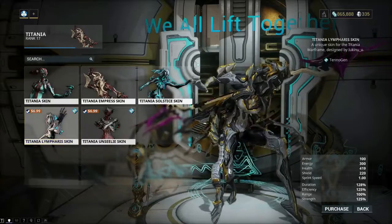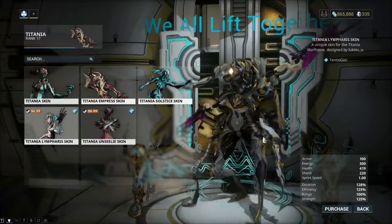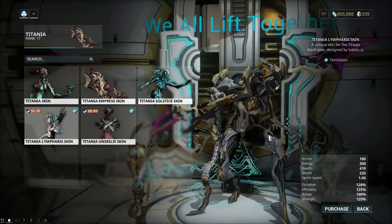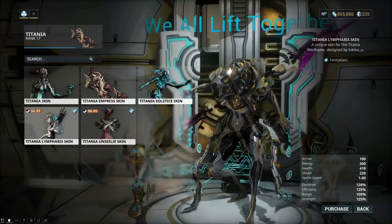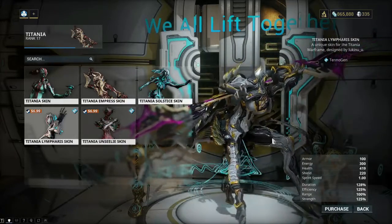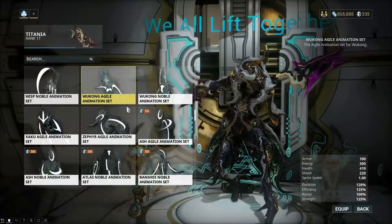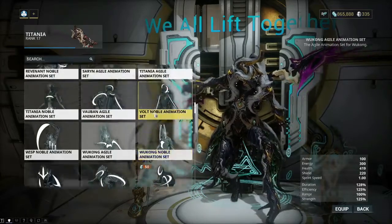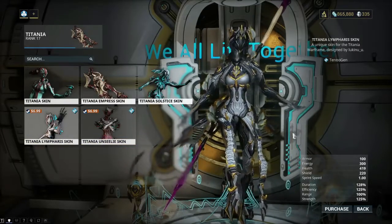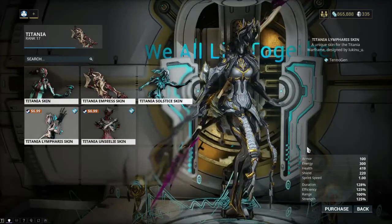We'll jump over to Lympharis and - oh, is that gorgeous! This gives me dark prime or even umbral Titania vibes. It's not really really dark but man, it is regal and just gorgeous. Let's get a nice solid look at it - yeah, that's pretty. I like that a lot.